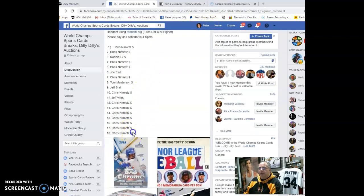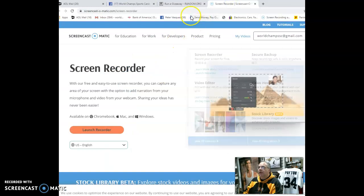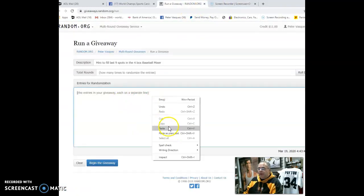Alright, let's grab the names. We had Chris N on the top and the bottom — Chris closed out the last 13 spots. He said go big or go home, so he was gonna go big. Here we go, drop these in the randomizer.